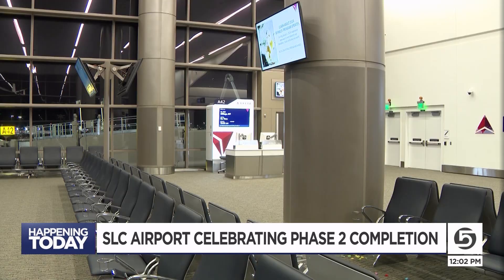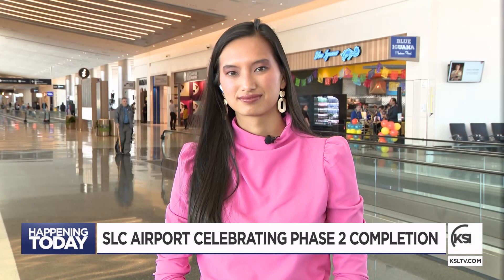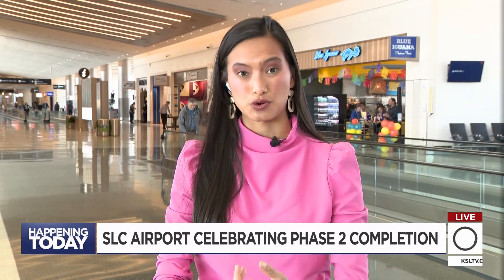Currently all of our flights are predominantly on this one concourse with 47 gates. This is just phase two, and we've got phases three and four in the works — and we're told that's going to include a central tunnel, more concessions, and more gates. Reporting live, I'm Kara Breckin. I'll send it back to you guys inside.